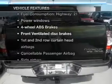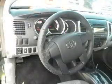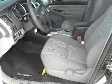Enjoy these notable features included in this vehicle: air conditioning, power windows, power steering, and AM-FM stereo with a CD player. Call today to schedule a test drive.